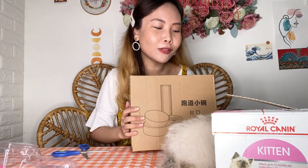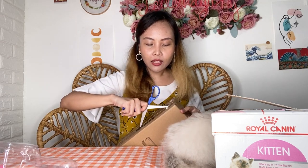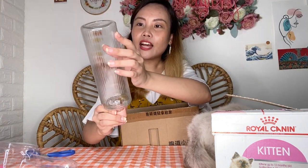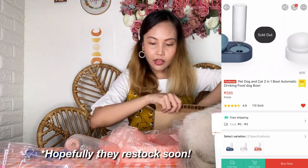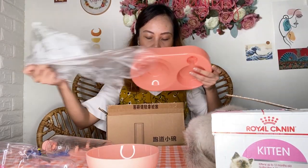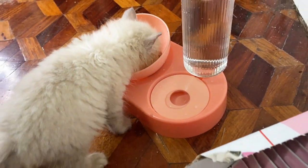Para makompare natin yung food bowl ni Stormi with this super cute food and water dispenser. Na-excite ako! Isa ito sa mga packages na inaabangan ko. We have here the water bottle dispenser — looks super cute. Meron siyang mga ridges. It's in this cute coral and peachy color. Meron siyang bowl that will auto-adjust when the water runs low. Nakatilt yung bowl para hindi mahirapan si Stormi kumain.